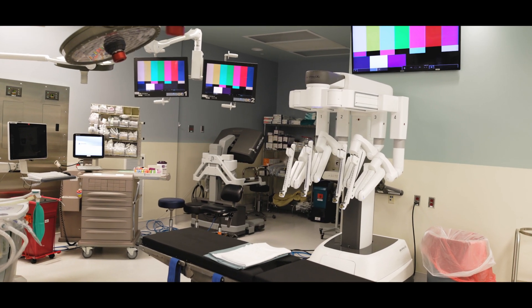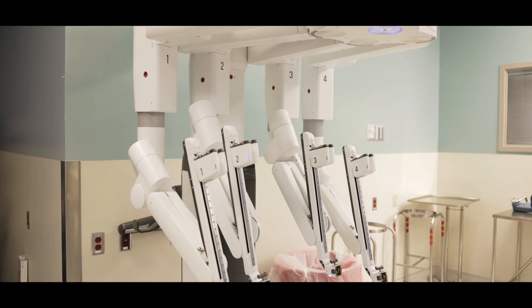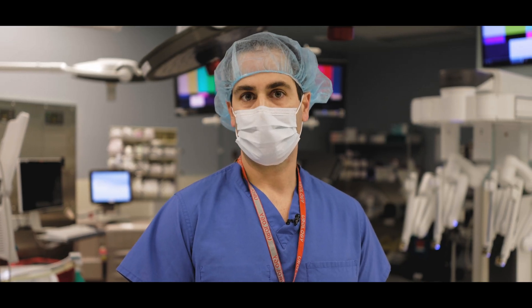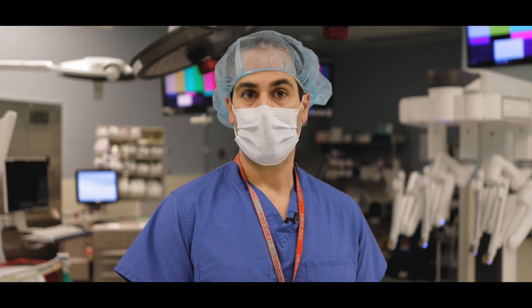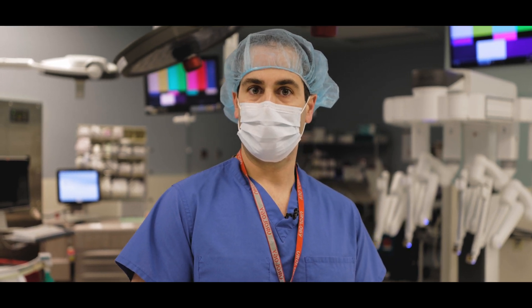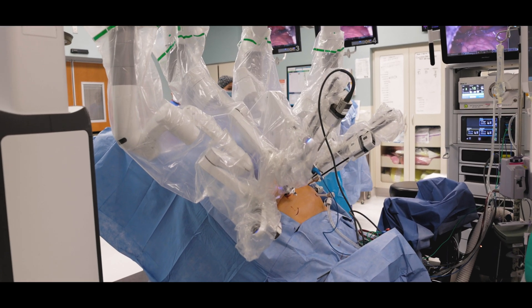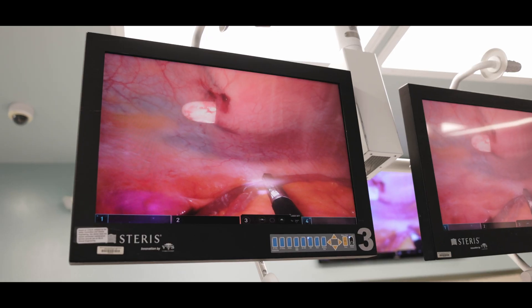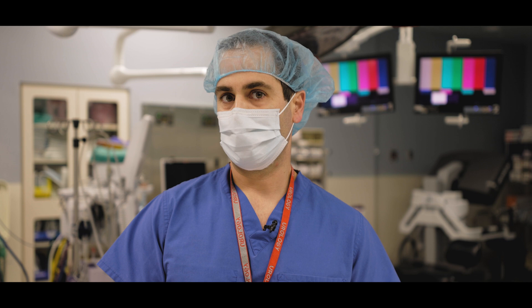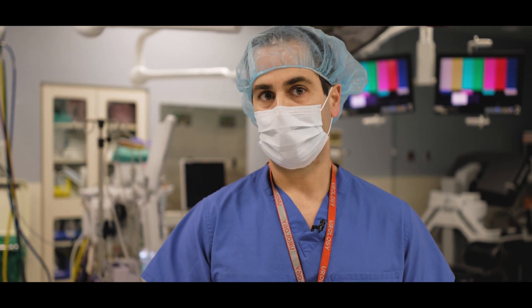This machine allows us to operate in very small spaces and do procedures that are not able to be done with the human hand. One of the major advances in prostate cancer surgery is we've actually been able to use the robot to operate underneath the prostate, and through that technology we can help a man get cured of prostate cancer without a lot of the side effects such as erectile dysfunction and urinary incontinence.